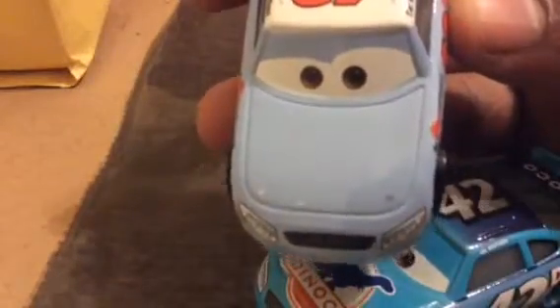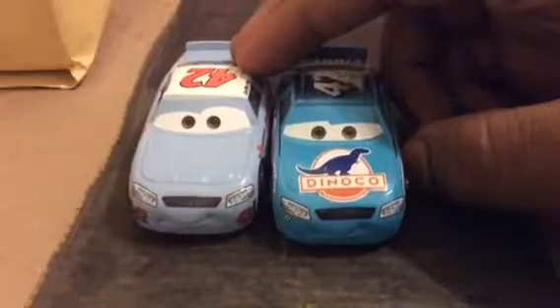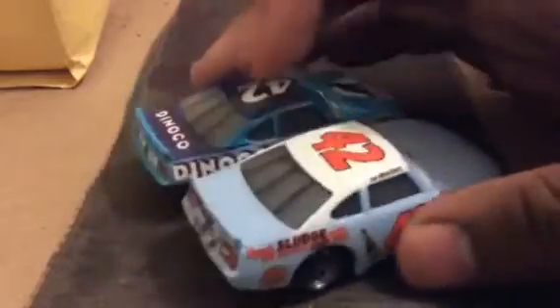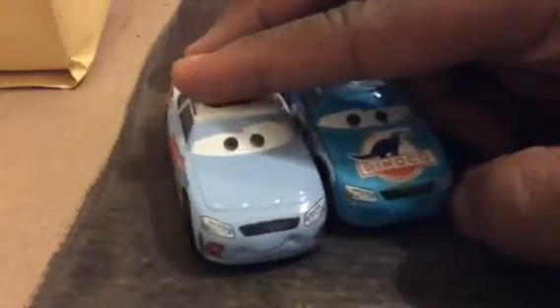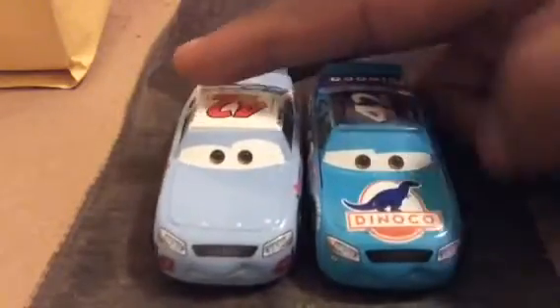And right here you can see the Dynacos logo is in there. He does still have the same eye colors, so Mattel probably watched that. His taillights, however, are different, but his headlights are still the same.